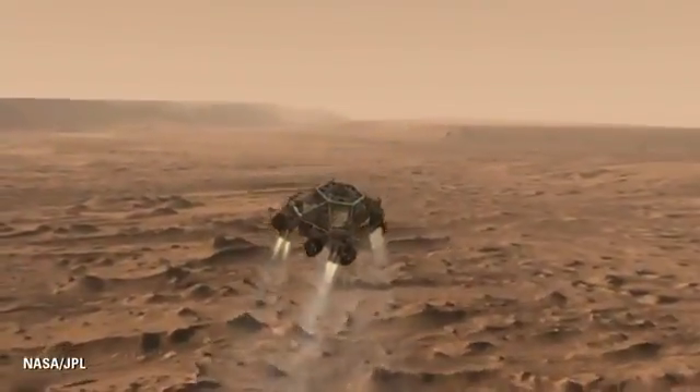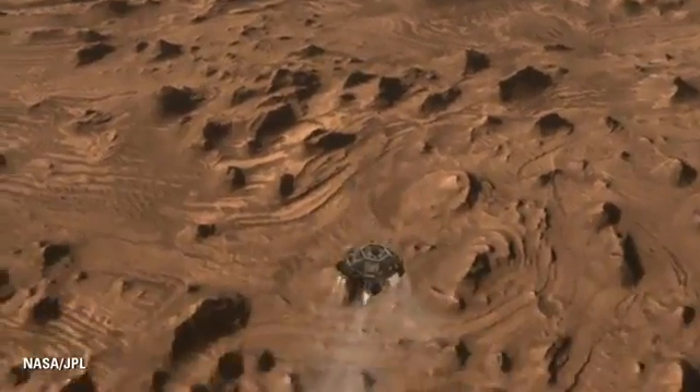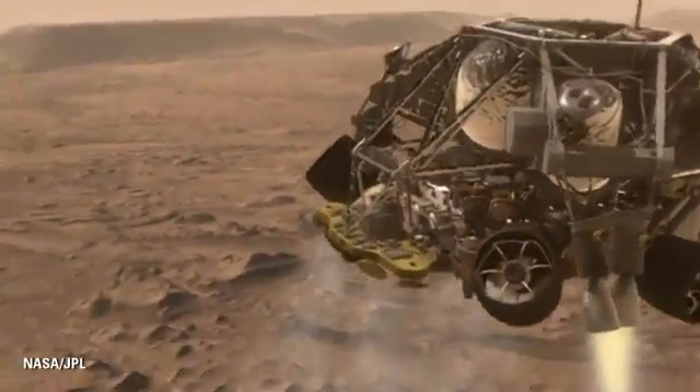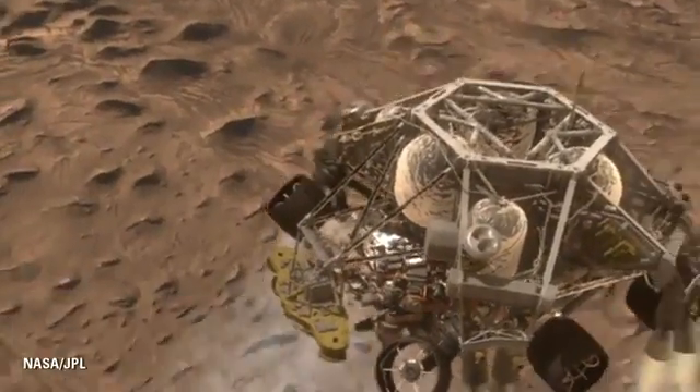At about a mile above the surface, we will have seen the ground with a custom-made landing radar, and we will let go of the parachute and use our eight Mars landing engines, also developed purposefully for Curiosity.